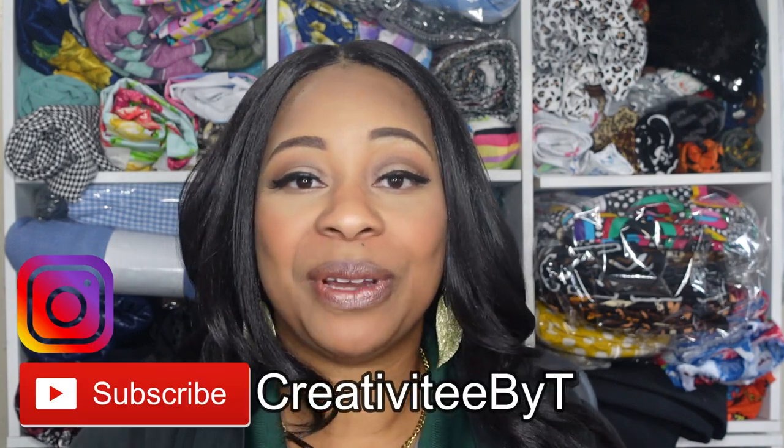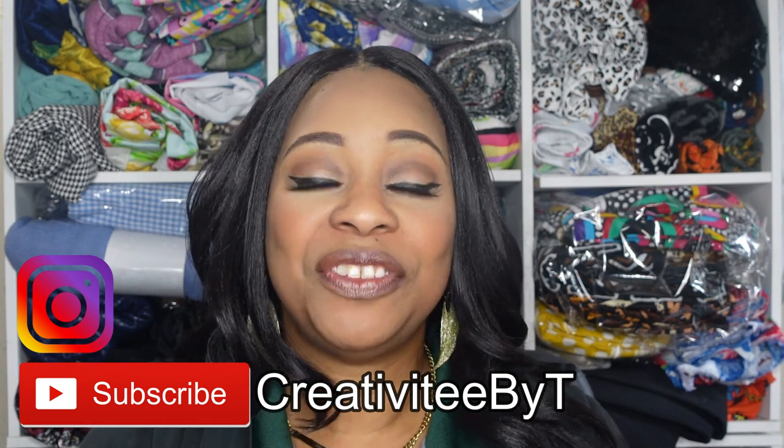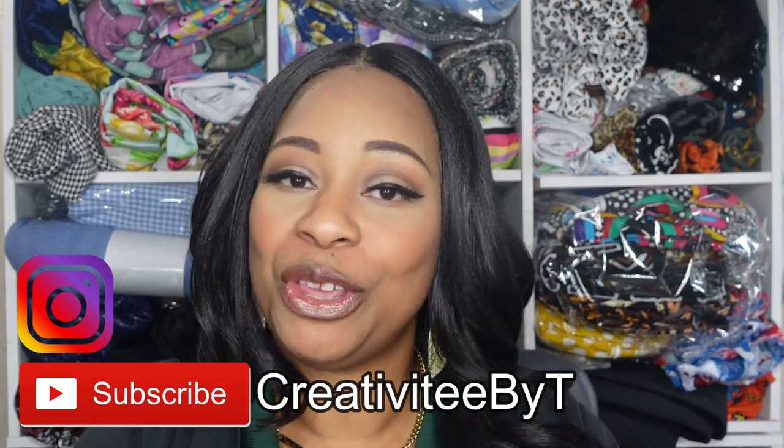Hello everyone, thank you so much for stopping by the channel. My name is Talisha and I also go by Creativity by T, and in today's video I am going to be sharing with you a McCall's and Know Me pattern haul.